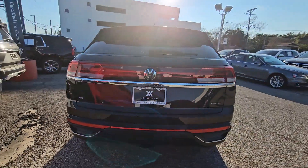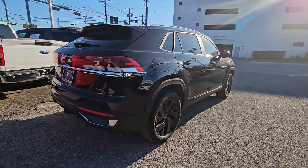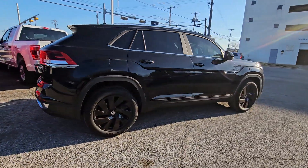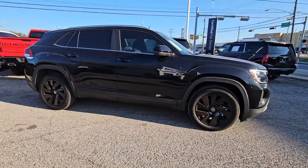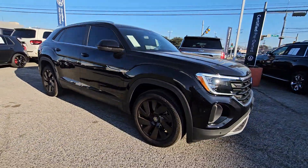Here's a sleek Atlas Cross Sport 4Motion that offers exceptionally spacious seating, an impressive array of safety and infotainment tech, generous connectivity, all-weather traction, a serenely quiet cabin, and plenty of upscale style.